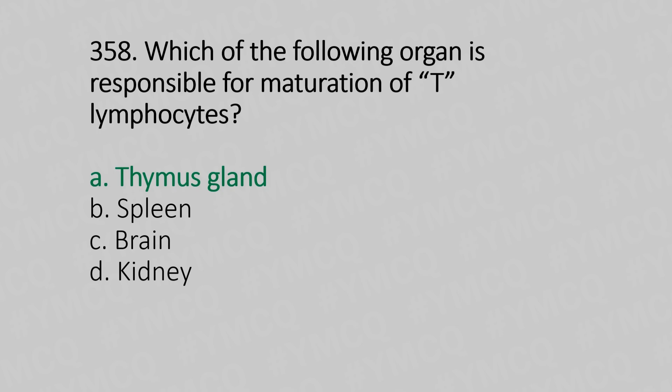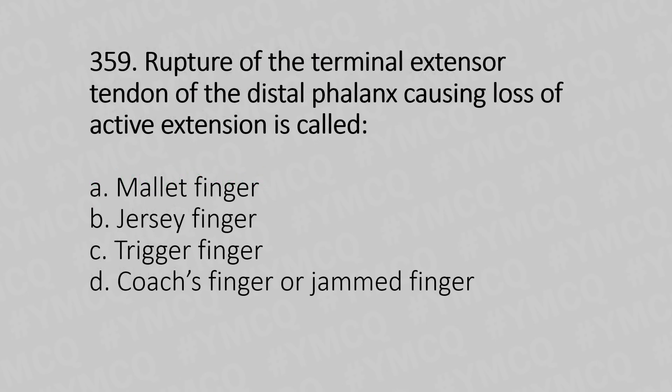Now let's move to question number 359. Rupture of the terminal extensor tendon of the distal phalanx causing loss of active extension is called — Option A: mallet finger. Option B: jersey finger. Option C: trigger finger. Option D: jammed finger. And the answer is Option A, mallet finger.